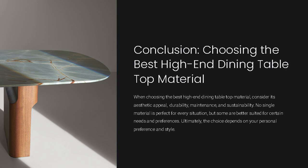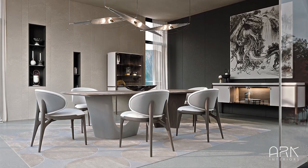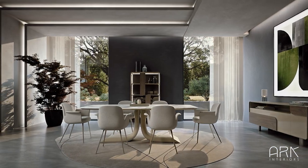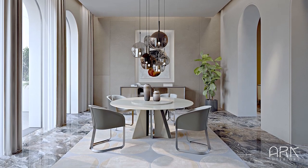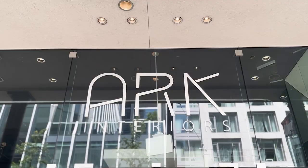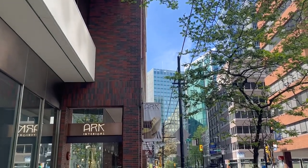Overall, materials vary in their suitability for different situations and preferences. When making a purchase, consider factors like aesthetic appeal, durability, maintenance requirements, and sustainability. Thanks for joining us and exploring tabletop materials and high-end design. We'd love to invite you to ARK Interiors' downtown Vancouver showroom, where you can see and feel the sheer beauty of these precious materials firsthand. Our knowledgeable specialists will be happy to help. Stay tuned with ARK Interiors. Thank you.